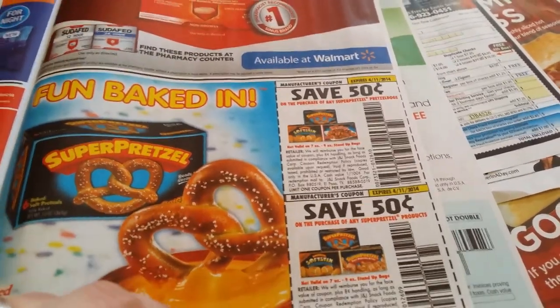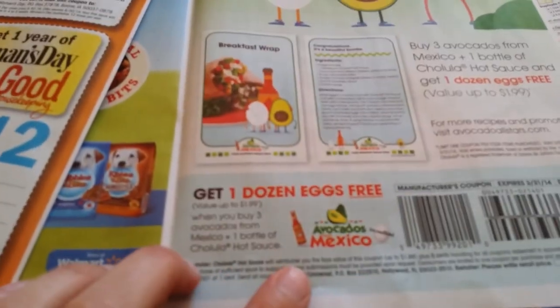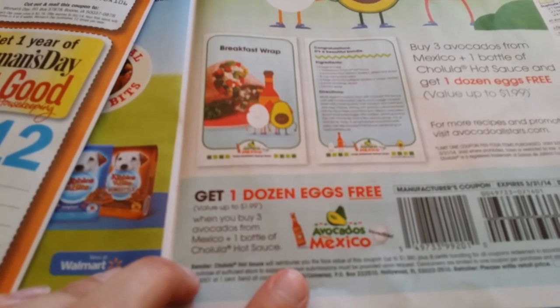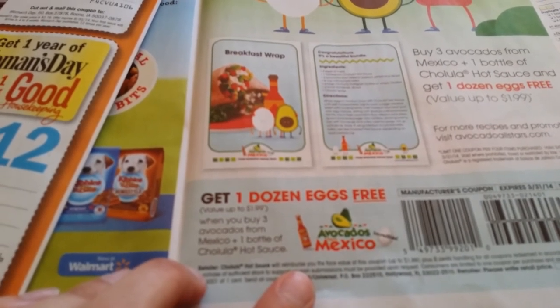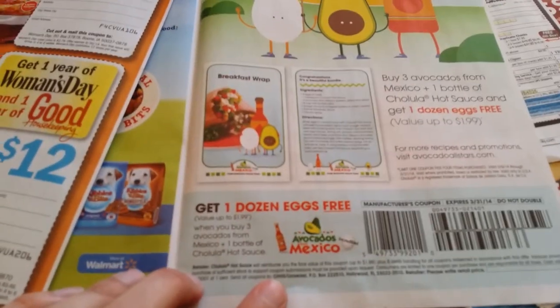Get one thousand eggs free when you buy three avocados from Mexico, plus one bottle of Cholula hot sauce.